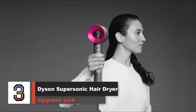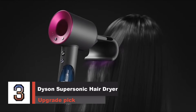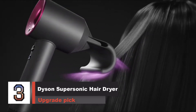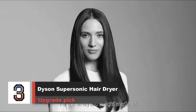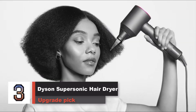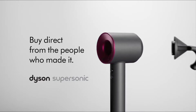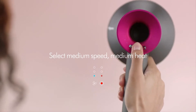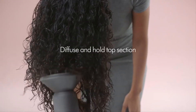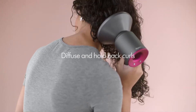Number 3. Dyson Supersonic Hair Dryer — Upgrade Pick. It's expensive, but the unique design makes it extraordinarily nice to use — there's no vibration whatsoever, and the simple-to-switch magnetic attachments make styling easier. If you are willing to splurge on a dryer, you might consider the Dyson Supersonic Hair Dryer. It has consistently been our favorite to use since we first tested it in 2016. With airflow at 88 miles per hour and a temperature surpassing 245 degrees Fahrenheit, the Supersonic doesn't dry hair any faster than our pick, but it is more pleasant to use in almost every way due to its unique design.